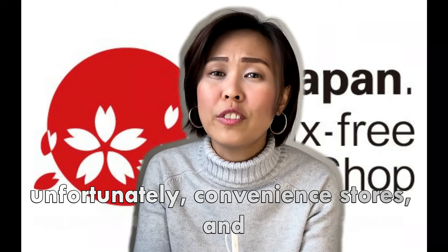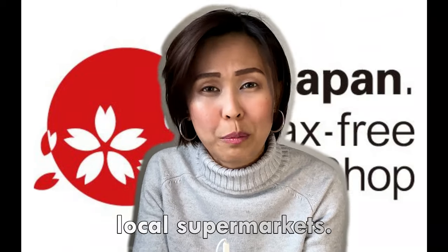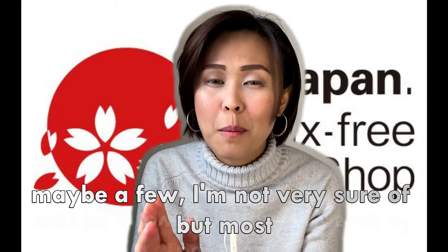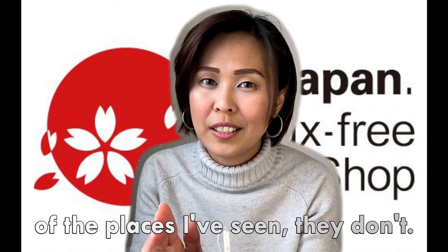Unfortunately, convenience stores and local supermarkets do not offer tax-free. Most of the places I've seen, they don't.